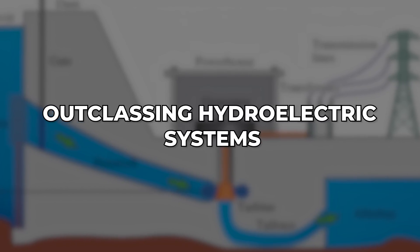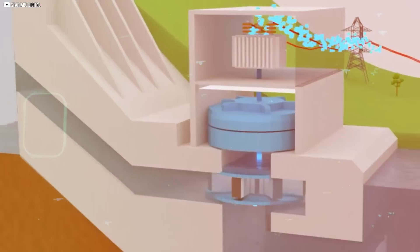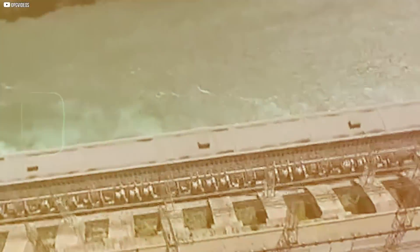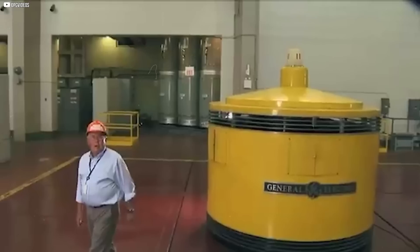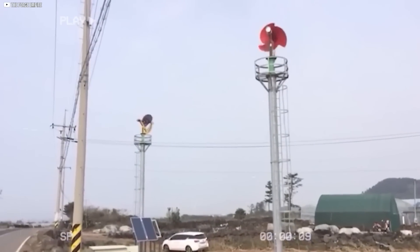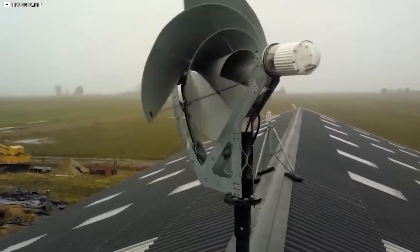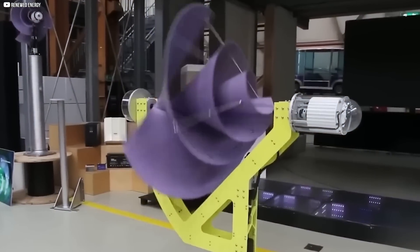Hydroelectric power has long been considered one of the most reliable sources of renewable energy. Whether it's massive dams lighting up cities or small-scale micro-hydro setups powering remote cabins, water has proven its strength. But there's a catch, a big one. You need access to flowing water — rivers, streams, or steep terrain. That's not something most homes can claim. And that's exactly where the Liam F1 pulls ahead. Unlike hydro systems which rely on location-specific resources, the Liam F1 only needs wind — a much more common and accessible force.